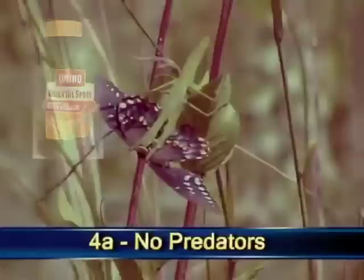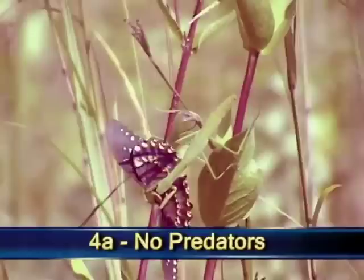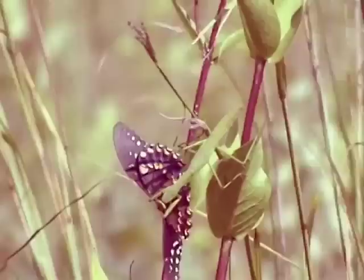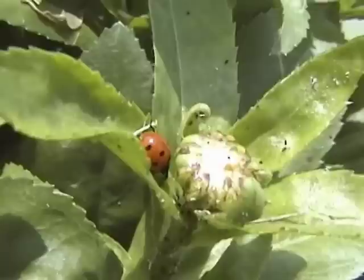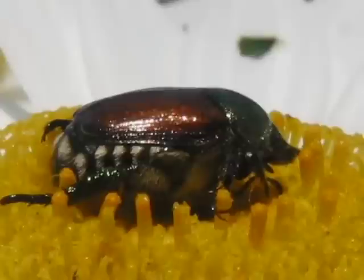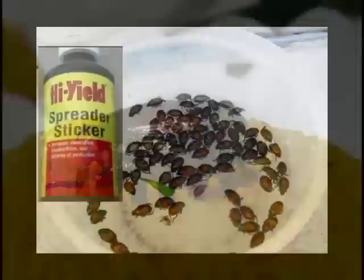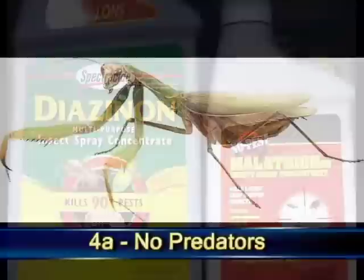Commandment number 4A is no predators. Since you can't use pesticides, you might be tempted to buy some beneficial insects to keep down the bug population. Unfortunately, beneficial insects are predators, so they could just as easily feast on your eggs, larvae, and adult butterflies as they would on other insects. According to Cornell University, when aphids are in short supply, ladybugs may eat butterfly eggs and larvae. I do control one pest — the Japanese beetle — using a very simple procedure. The beetle is rather large and a bit slow. I take a small amount of water with a teaspoon of spreader sticker, put the container underneath the beetle, and as I touch it with my finger, it falls in and drowns. Commandment number four: don't use pesticides. And commandment 4A: don't buy predators.